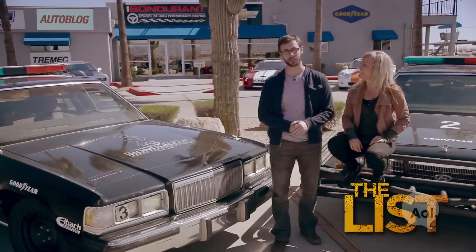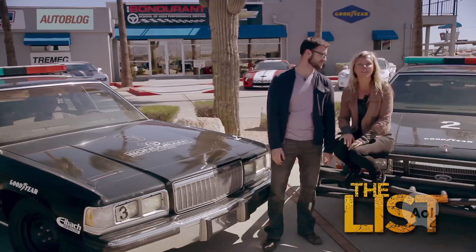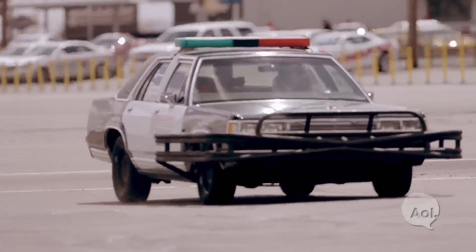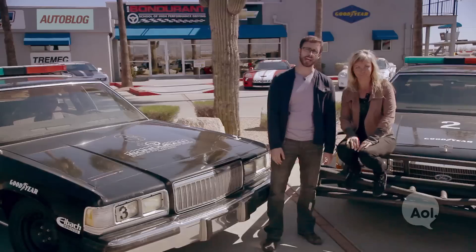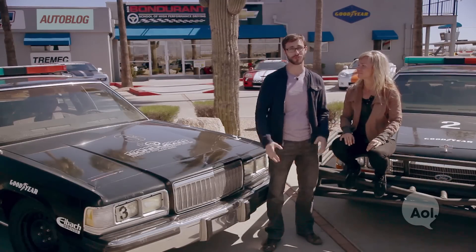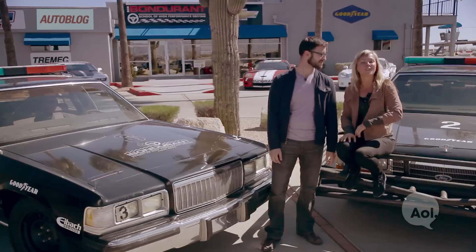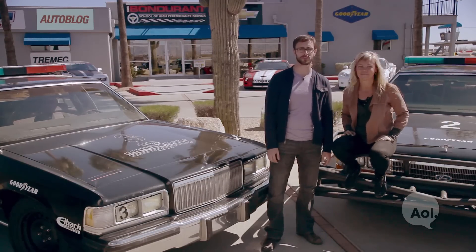Hi, everybody. Welcome to The List. I'm Patrick McIntyre. And I'm Jessie Combs. Today, we are at Bondurant School of High-Performance Driving to participate in the Executive Protection Program. We're going to execute some of the maneuvers and techniques that are used by law enforcement and government officials around the world.